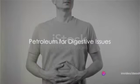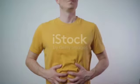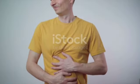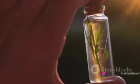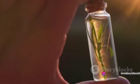Finally, if cabbage or similar foods trigger daytime diarrhea, petroleum might just be the remedy you need. It helps to soothe the digestive system, reducing the sensitivity to such foods, and thereby alleviating the symptoms of diarrhea.